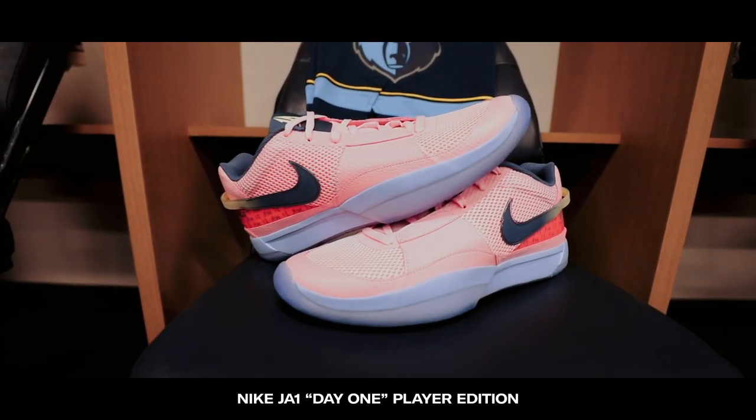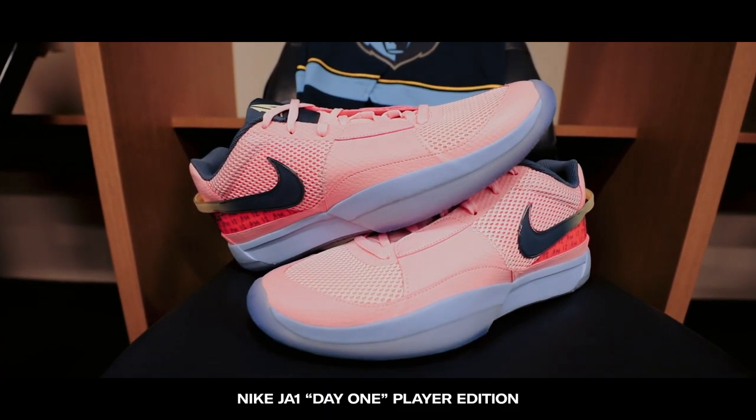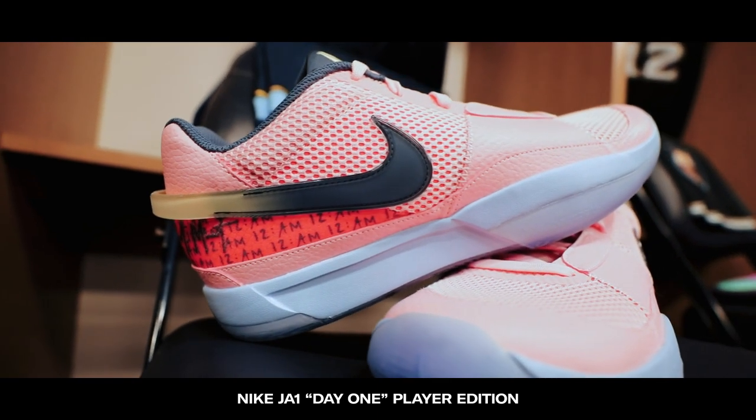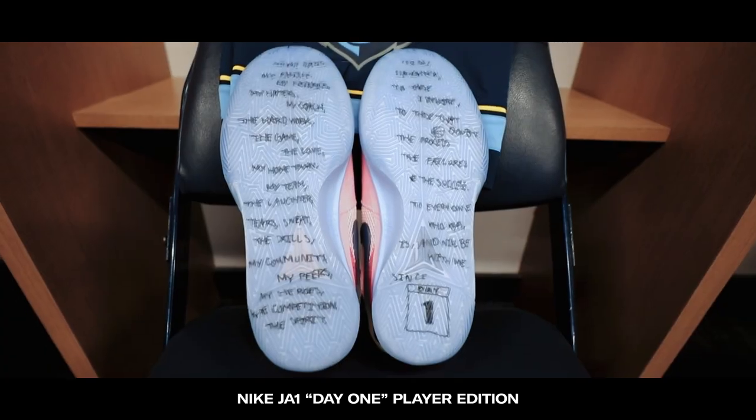The next colorway is the PE version of the Day One colorway. You can see they use similar color blocking but just inverted — the colorway that Ja has been putting a lot of people on posters in this season.